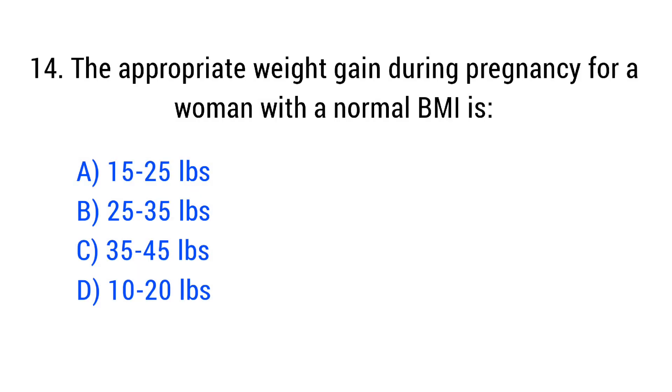Question No. 14. The appropriate weight gain during pregnancy for a woman with a normal BMI is? The right answer is Option B: 25 to 35 lbs.